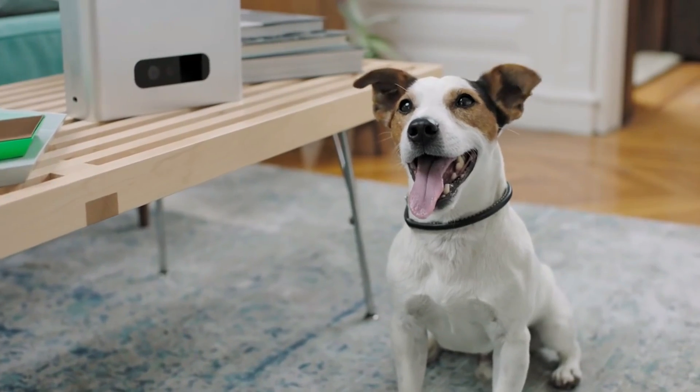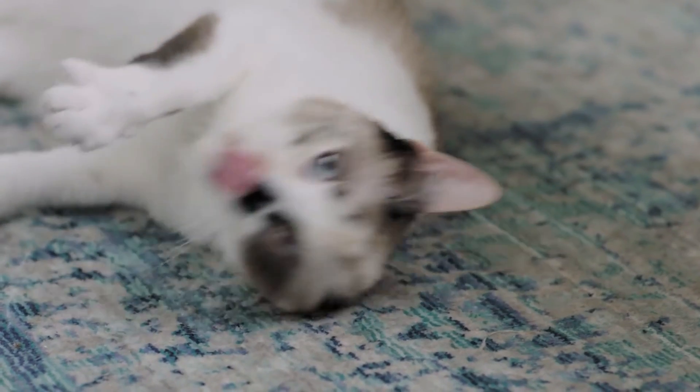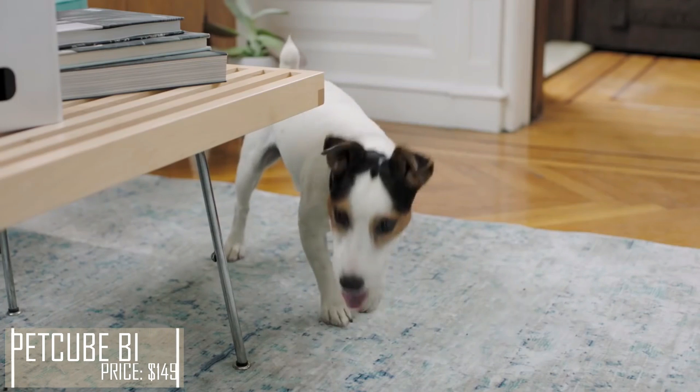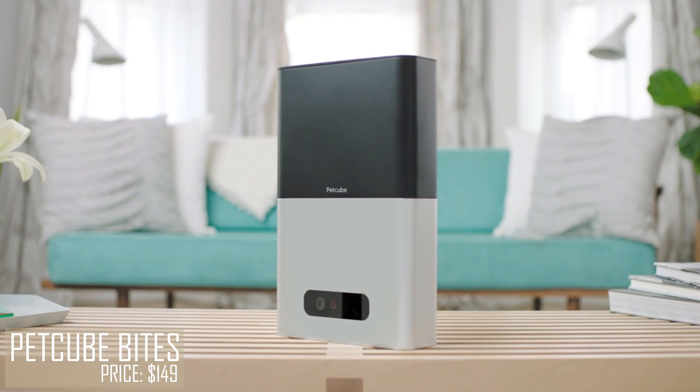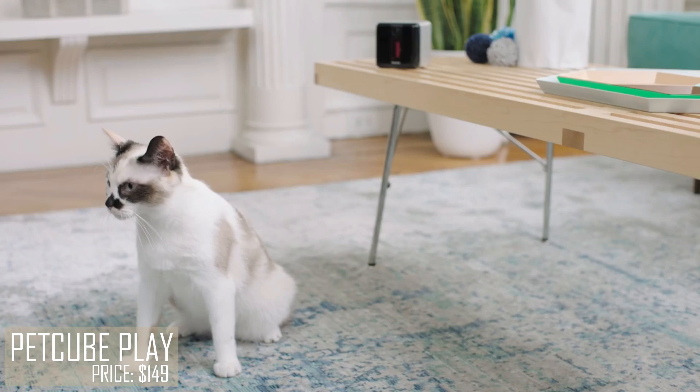My name is Stu. I choose shoes to chew. I'm a dog that digs deep. This is my fair-weathered cat friend, Duck. Our owner's name is Dick. Dick, Duck and I dig Pet Cube Bites and Pet Cube Play. And our human's name is Betty.